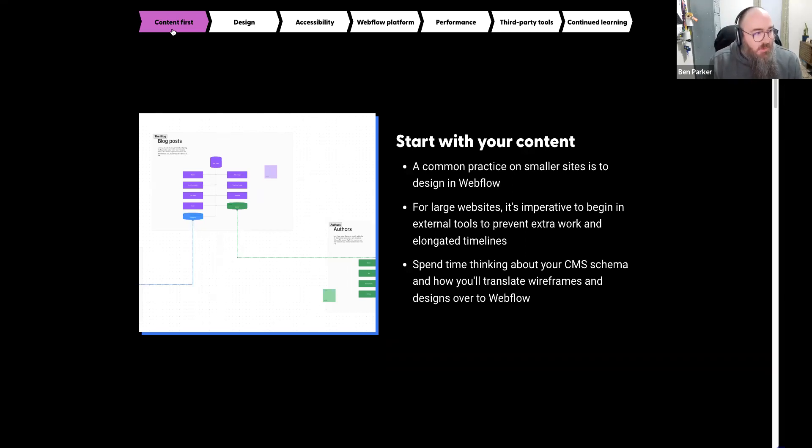One thing I see in the community all the time is people saying, 'I just jump into Webflow and start designing.' For smaller sites that's okay, but when you're building a site that has to scale, hold a lot of content, run for a long period of time — you have to nail down your content and have a plan before you jump into the designer. I use FigJam to lay out my schema, understand my collections, how they're tied to each other, and what needs to be displayed when using those collections.